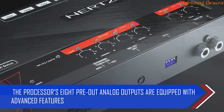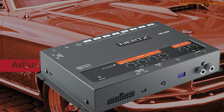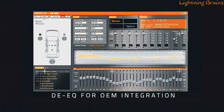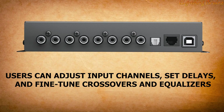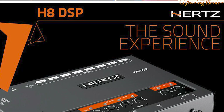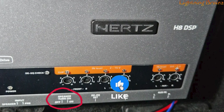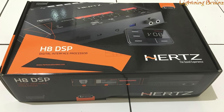The processor's eight pre-out analog outputs are equipped with advanced features like a 31-band equalizer, 68-step electronic crossover, and adjustable digital time delay, ensuring precise sound tuning. The PC software, developed for the car audio industry, provides direct access to all signal treatment functions with extreme accuracy and immediate results. Users can adjust input channels, set delays, and fine-tune crossovers and equalizers via a user-friendly interface available in multiple languages. The included DRC-HE remote control allows users to control key system functions from the dashboard without needing a PC, making the Hertz Audio H8 DSP an essential component for achieving the best possible sound.